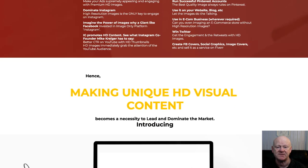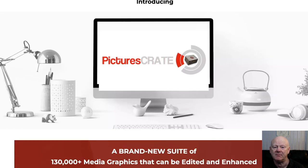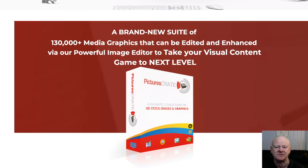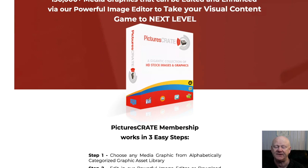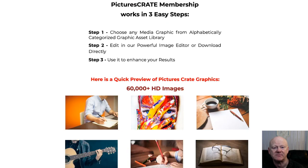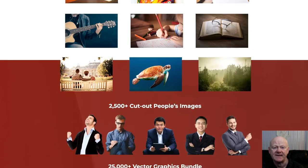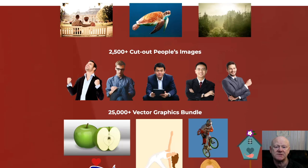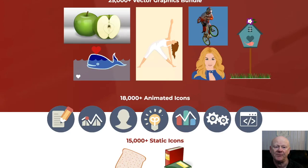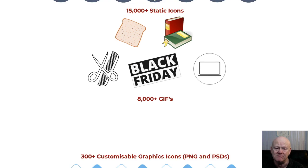The front end of Pictures Crate is priced at $24 for the personal use license and $27 for the commercial license. It's a massive deal. You'll be getting a cloud-based image editing tool, over 60,000 HD images, 2,500+ professionally cut-out people PNGs, 25,000+ vector graphics, 18,000+ animated icons, 15,000+ static icons, 8,000+ GIFs, 300+ customizable graphic icons in both PSDs and PNGs, 550+ quote images, and 80+ mobile web templates — that's over 130,000 copyright-free images in total, fully editable and usable in unlimited projects.